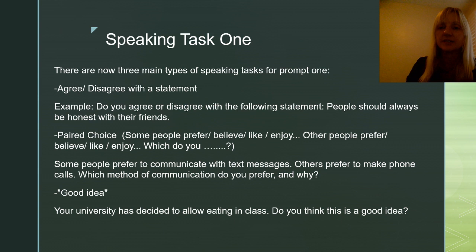The second most common is the paired choice. In that one, they will ask you a choice between two lifestyles or two activities or two things you could do on the weekend. It could really be anything. Here's a quick example: Some people prefer to communicate with text messages. Others prefer to make phone calls. Which method of communication do you prefer and why? This question often uses the verb prefer, believe, like, or enjoy. Some people prefer X, other people prefer Y, which do you prefer?